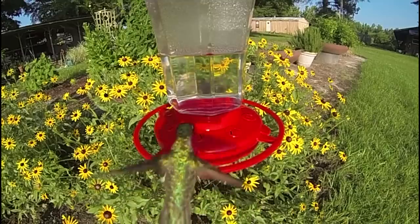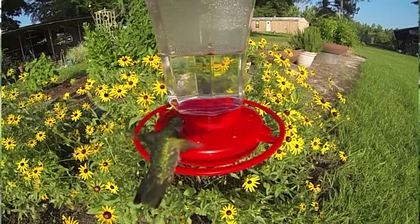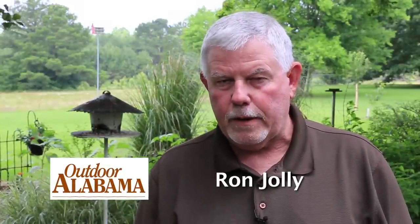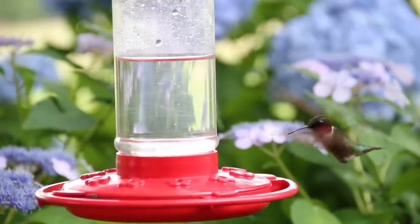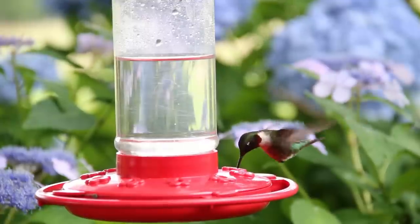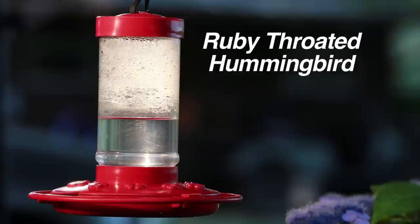Of all the wonders in outdoor Alabama, perhaps the most fascinating is the hummingbird. There are over 200 species of hummingbirds in the Americas, but fewer than two dozen venture as far north as North America. In fact, there are 12 species of hummingbirds that can be seen in Alabama, but by far the ruby-throated hummingbird is the most common.